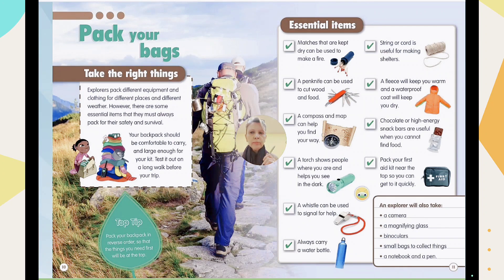Your backpack should be comfortable, easy to carry, and large enough. You can see our explorers climbing up the mountain with huge but comfortable backpacks. Try it out first — when you go to a picnic or for a long walk before your trip. Top tip: pack your backpack in reverse order so that the things you need first are at the top.